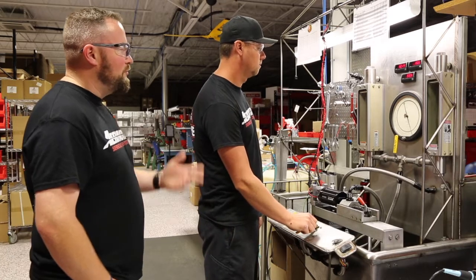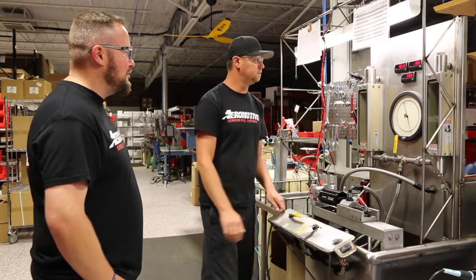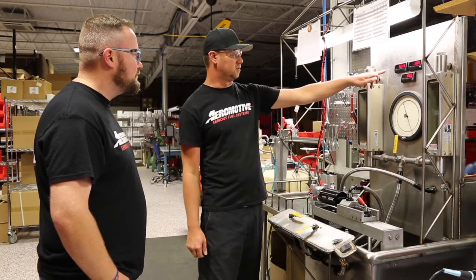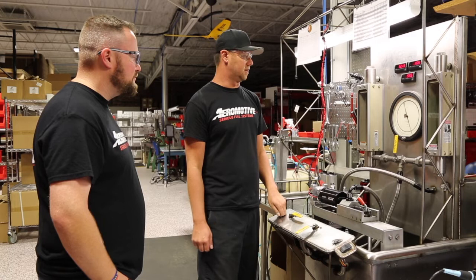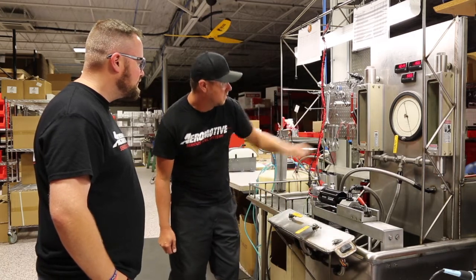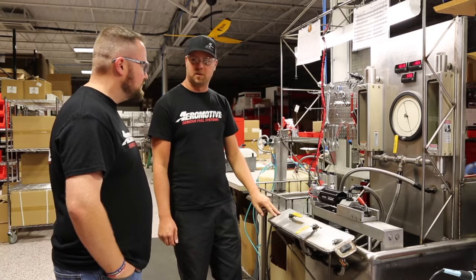We look at the flow and we look at the amperage, and there's not another style of pump on the market that's going to do what this is doing right now. Right now we're only at low volts. We're at 60 psi. Our flow rate — we're just over 3 gallons a minute.